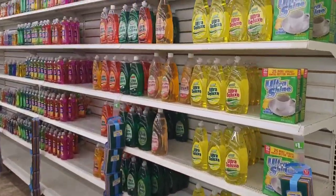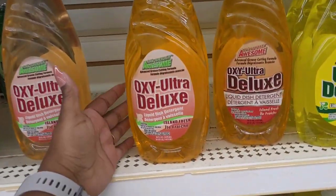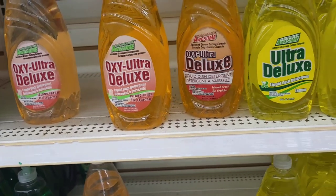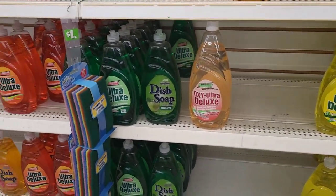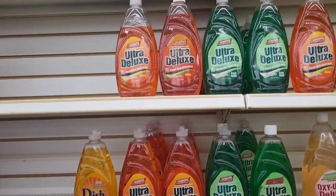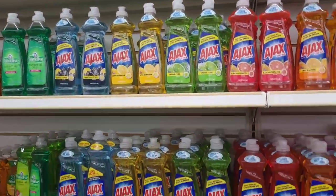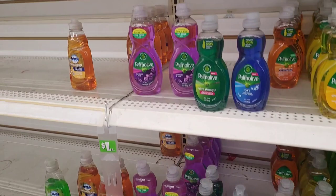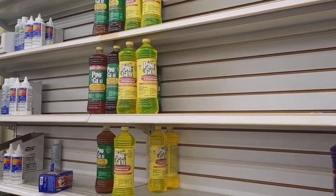Over here at the dish detergent section - I haven't seen this one: Island Fresh. This little color got me - I was like, hold up, I ain't seen that before. So that's Island Fresh and they have lemon and fresh apple citrus. Then they have these ones over here. They've got the Pine Glo over here as well.